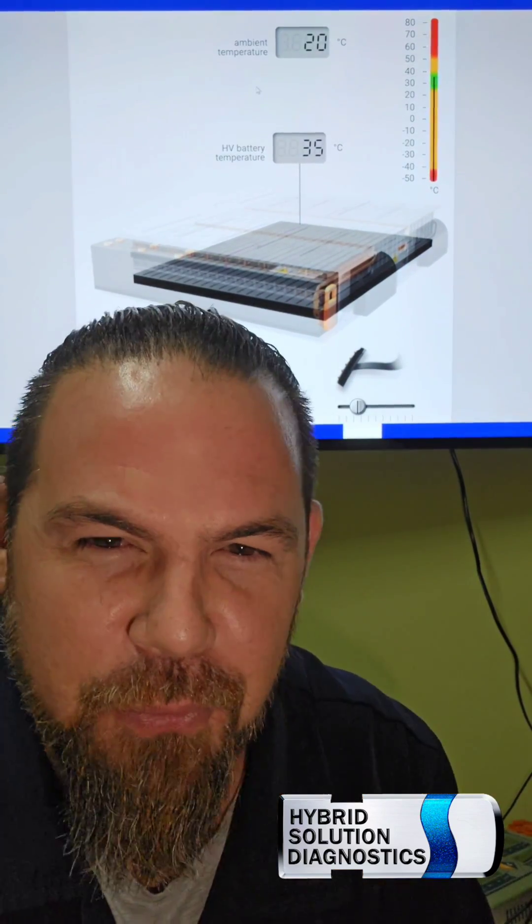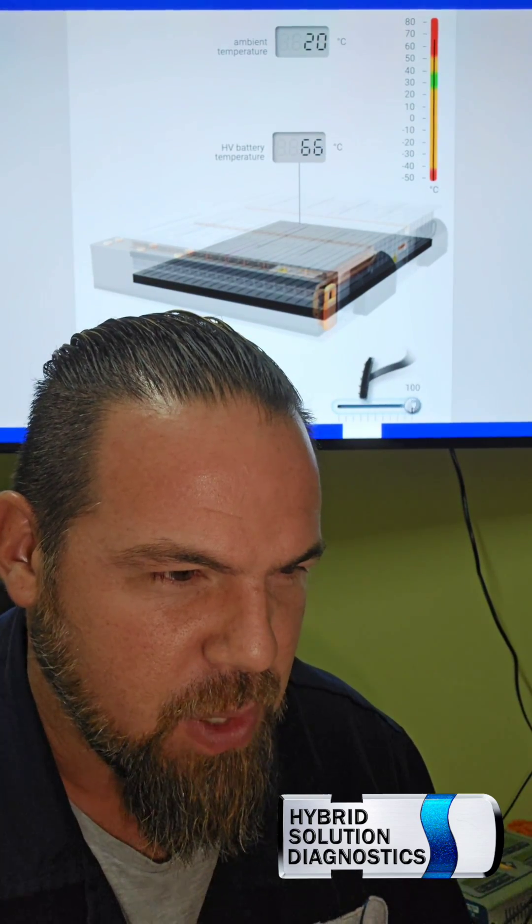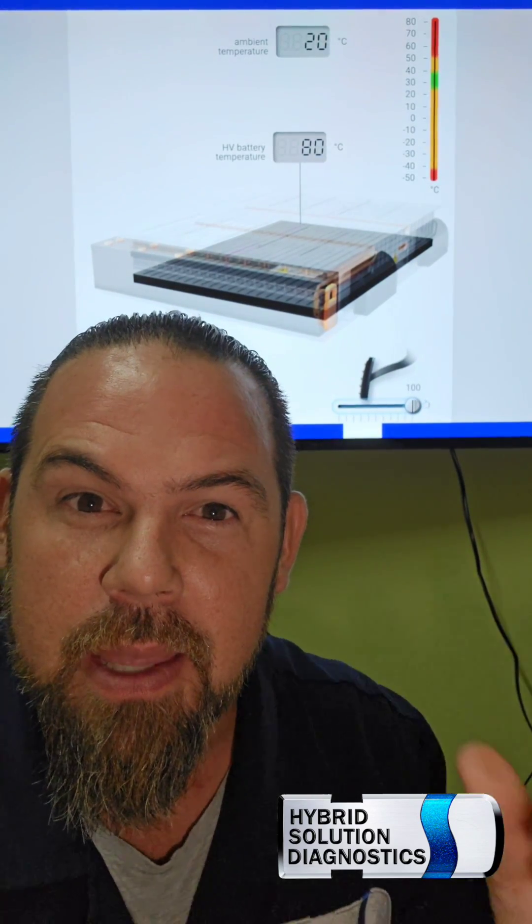You can clearly see that the thermometer right here begins to rise a little bit. But what happens if I fully accelerate the vehicle? Here we go. Let me fully accelerate the vehicle. Full acceleration. There you go — the temperature will rise.